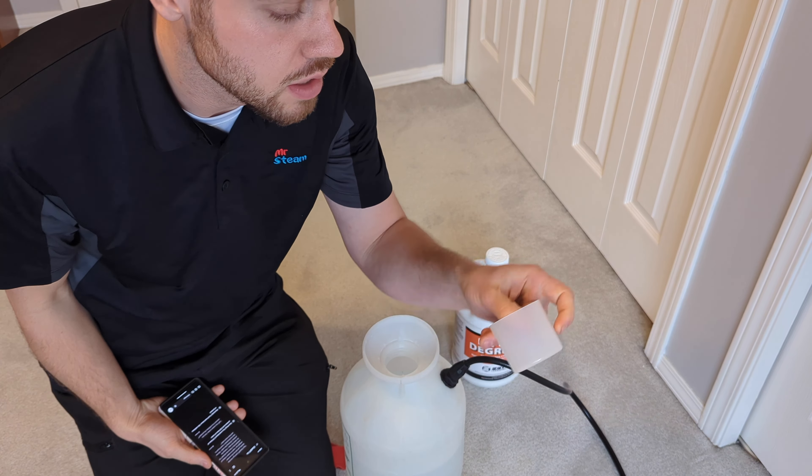I like to pre-spray the entire carpet before I bring my equipment in, because there's nothing in my way. Once I bring in all my equipment, I'm going to be dancing over hoses, tools, etc. So it's good to get the pre-spray done early — then it has some dwell time as well, which will help with stain removal.